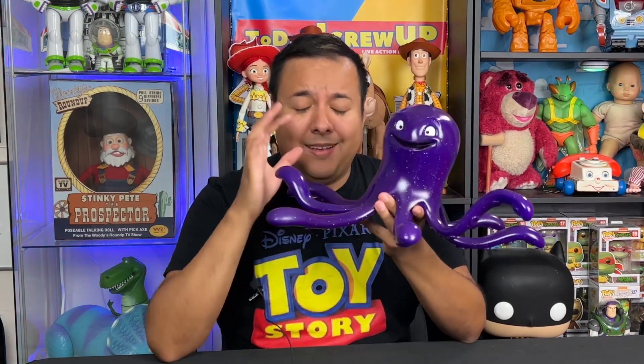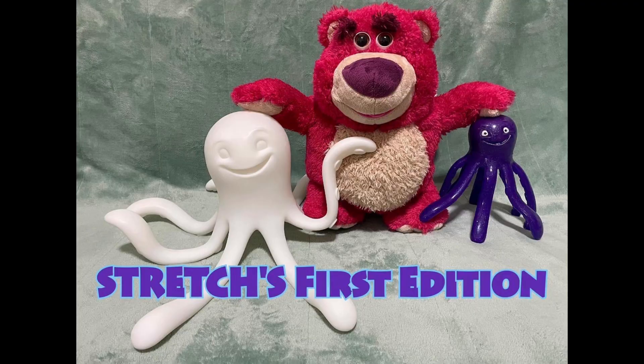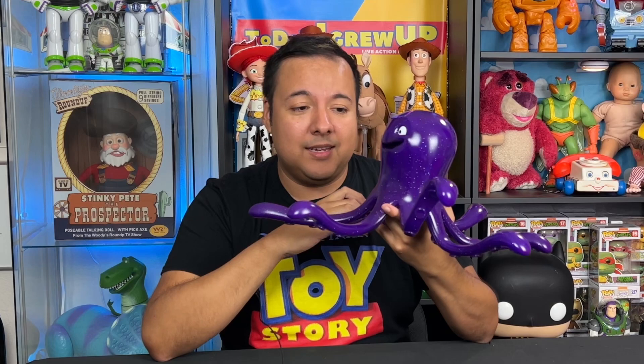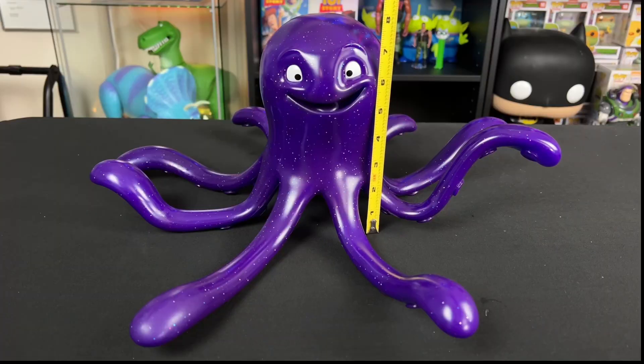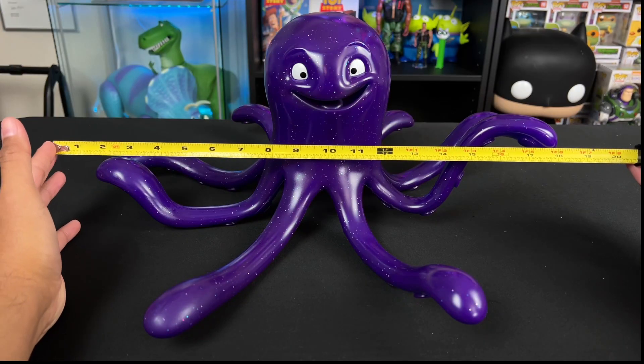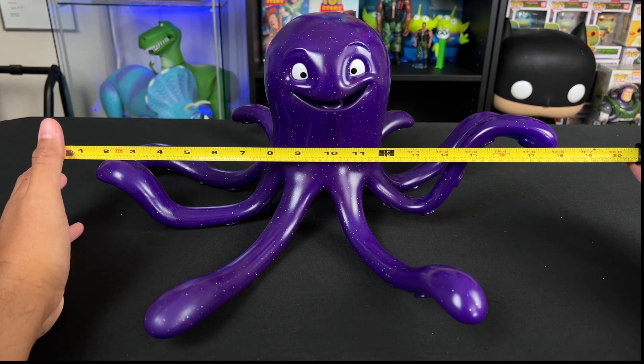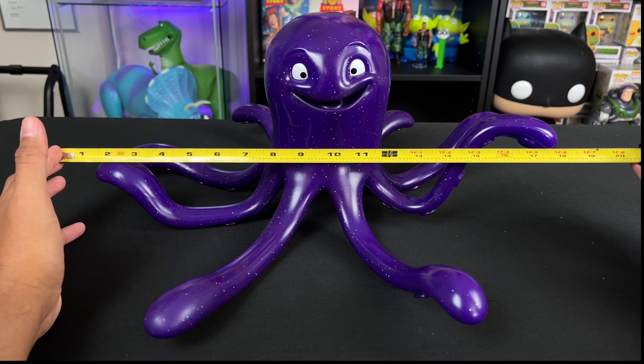It looks really great on anybody's shelf. I already made room on the shelf to add this Stretch to my collection, and I'm very thankful to have this finally. After seeing images of this being made over the last six months or so, I was really hoping this was going to be the one — and it is. Stretch comes in at about eight inches tall, and the tentacle length from longest to longest is about 19 inches wide.